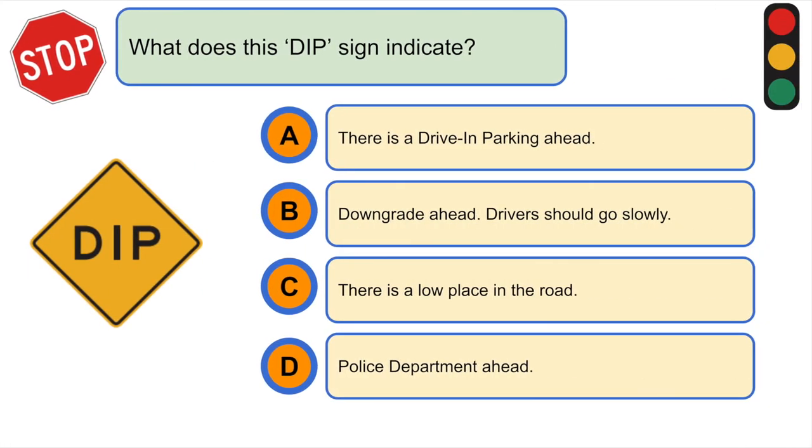What does this DIP sign indicate? C. There is a low place in the road.